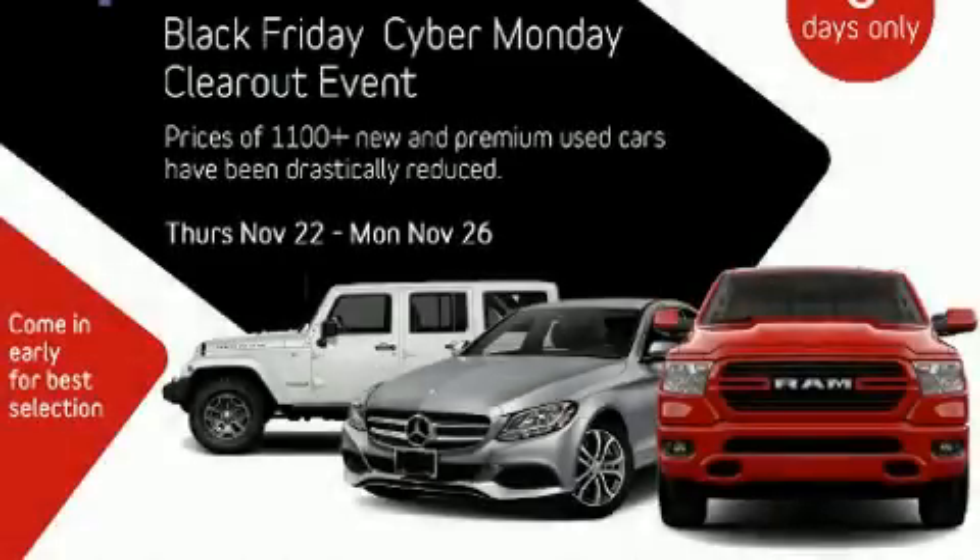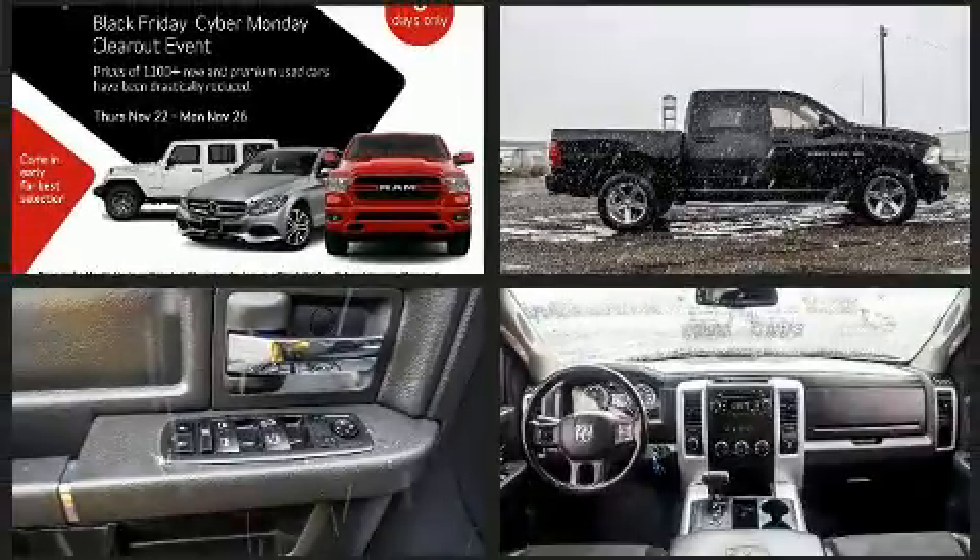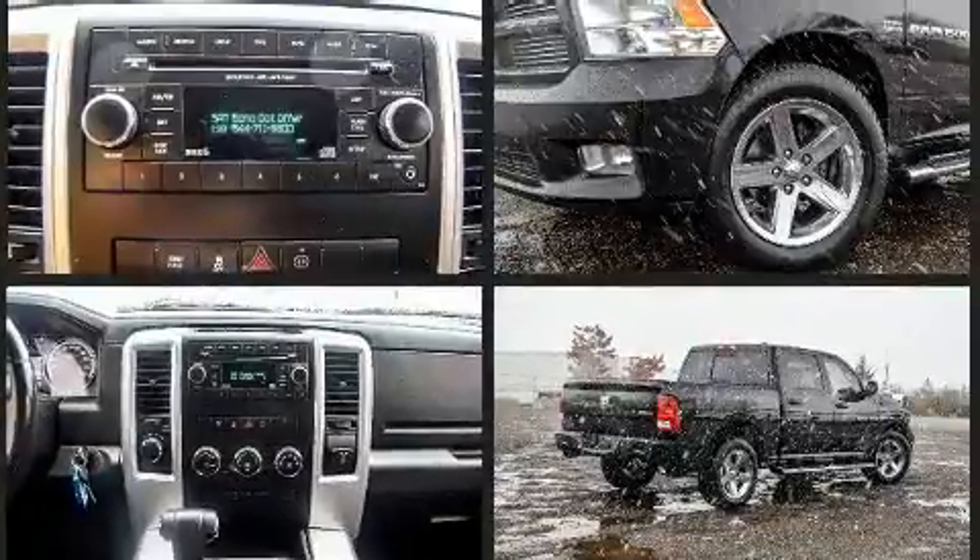You can expect a lot from the 2012 Ram 1500. This four-door, five-passenger truck provides exceptional value. It features four-wheel drive capabilities, a durable automatic transmission, and a powerful eight-cylinder engine.